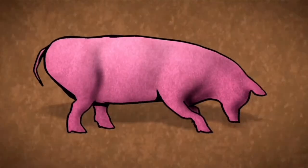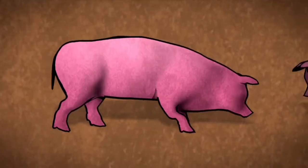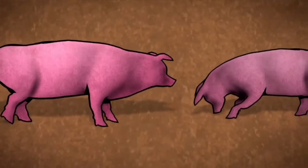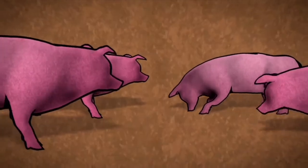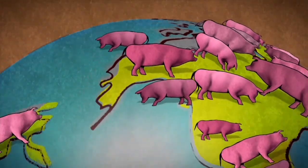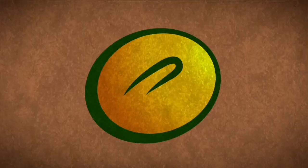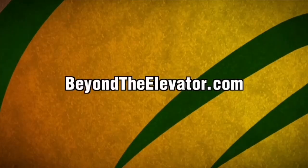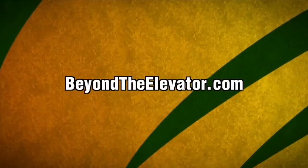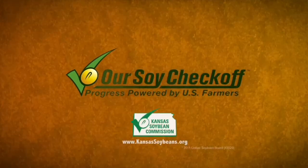This hog is head over hoof for a meal made from U.S. soybeans. One hog isn't that impressive, but suppose we add another, and another, and another. Before long, you've got billions of hungry customers around the world all clamoring for the same thing — our soybeans. Learn more about the billion-dollar appetite of animal agriculture at beyondtheelevator.com, brought to you by America's soybean farmers and their check-off.